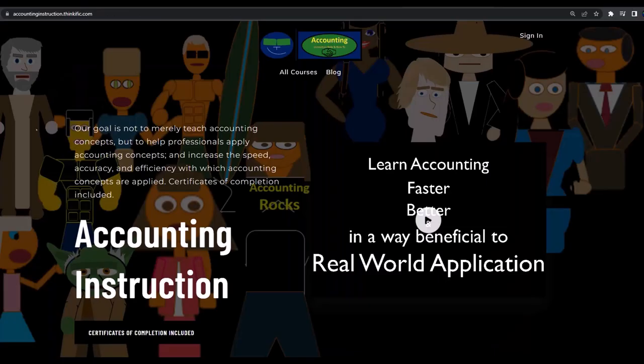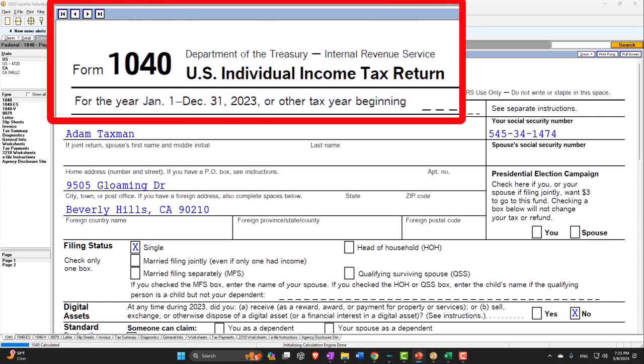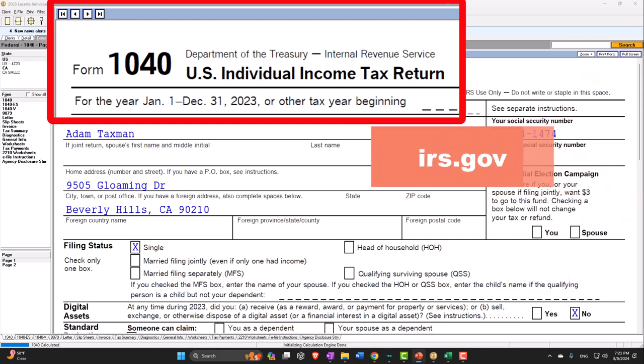If you would like a commercial-free experience, consider subscribing to our website at accountinginstruction.com or accountinginstruction.thinkific.com. Here we are in our Form 1040 example using LACERT tax software. You don't need tax software to follow along, but if you have access to it, it's a great tool to run scenarios with. You can also get access to forms, schedules, and reports at the IRS website, irs.gov.